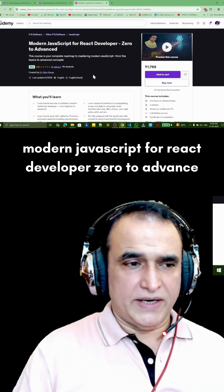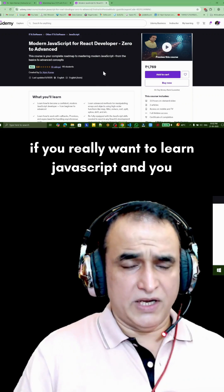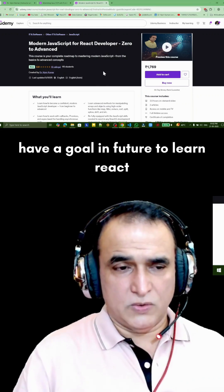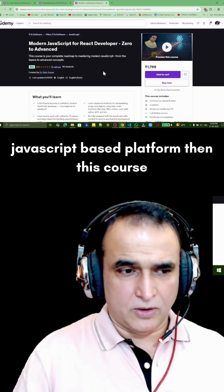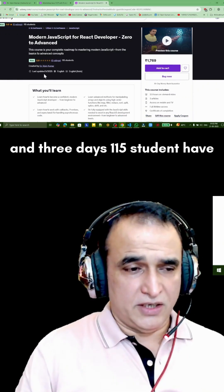This is my second course — 'Modern JavaScript for React Developers: Zero to Advanced.' If you really want to learn JavaScript and your goal in the future is to learn React, Next.js, Node.js, or any JavaScript-based platform, then this course is only for you. Remember, just in two to three days...